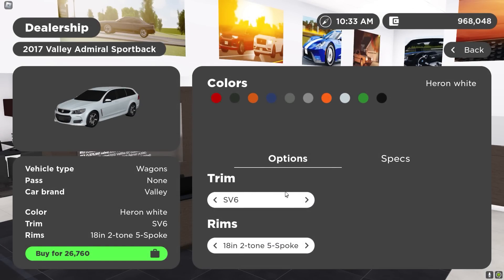Look how cheap you could actually get these Holdens — 26 grand. That's pretty good. I know that's for the V6 engine, but still, that's a pretty good price. I think I'm going to get this trim right here — the SSV. This thing looks mean.